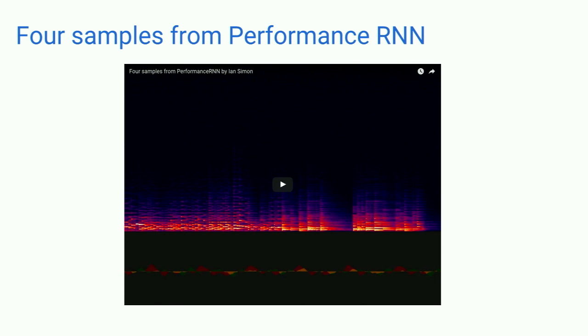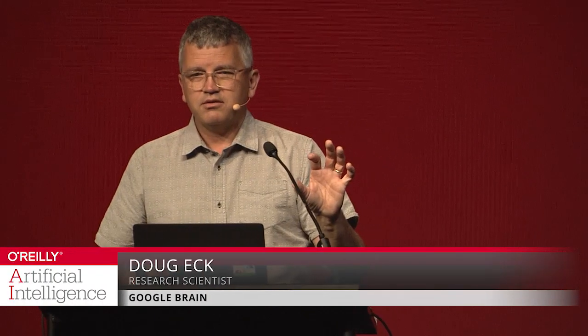I'd like to listen to some of the samples coming from this model. These are trained on lots of piano performances with velocity and timing. Compared to the quality we've been able to get on Magenta with musical scores that aren't performed, we can actually train these models much better and get a lot more out of them. We're in the midst of analyzing why we think that's happening. Let's dive in.